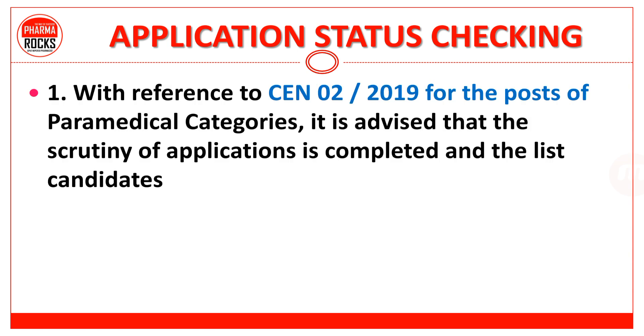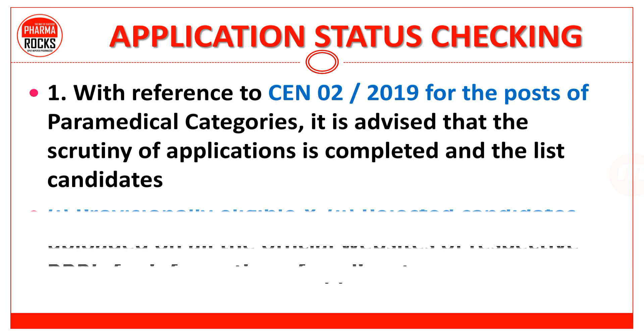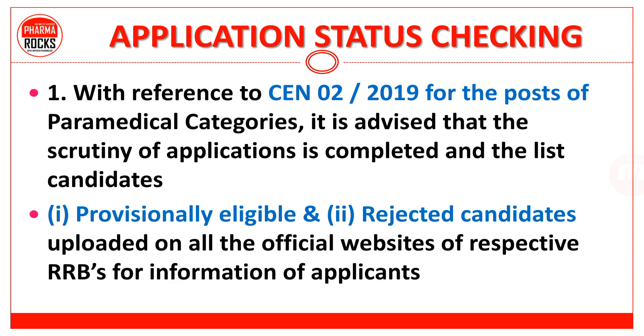Application status के बारे में सभी को message as well as email आया है, जिसके अंदर है कि, with reference to CEN 02-2019 for the post of Paramedical Categories, the scrutiny of application is completed and the list of provisionally eligible and rejected candidates is uploaded on all the official websites of respective RRBs. जो भी applicants ने apply किया था, उनमें से कुछ लोगों की applications reject हुई है और बाकी applications accept हुई है। तो वो status चेक करना जरूर है कि आपकी application accept हुई है या reject.